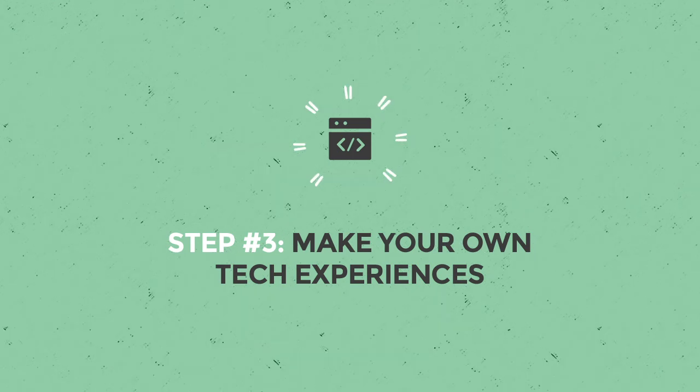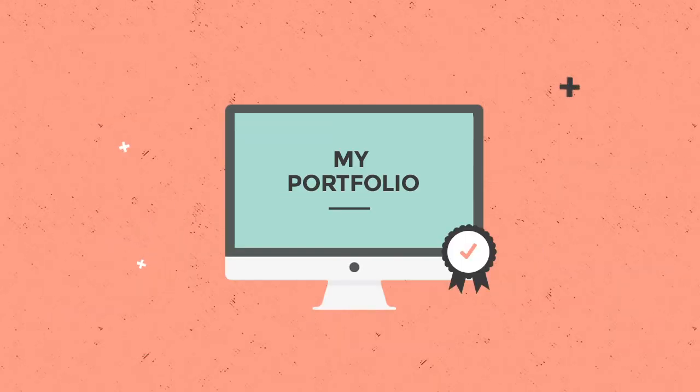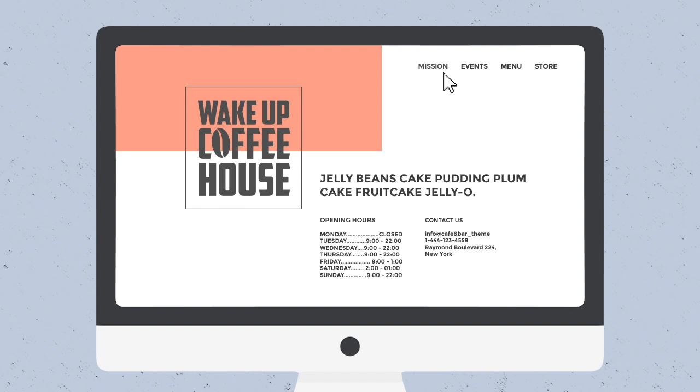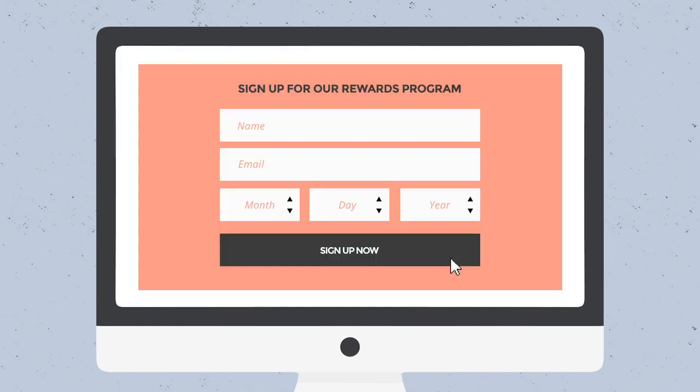Step three: make your own tech experiences. One of the best ways to get around experience requirements is to create your own. One to three years of tech experience doesn't have to mean working at Google. As soon as you start learning tech skills, you can start using them on projects which you can add to your portfolio. These don't have to take months either — something as simple as building a website for a friend, family, or local business counts. String a few of these projects together and boom — you've got a year of experience.